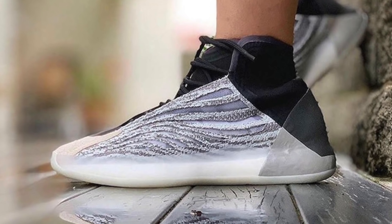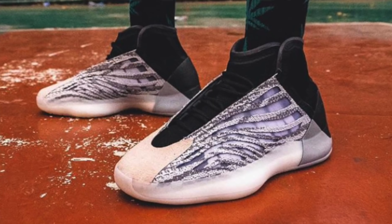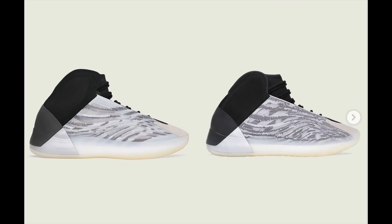This is the second colorway of the Yeezy QNTM — the first colorway dropped back in February, that was the Quantum colorway. The QNTM is the lifestyle version of the shoe; there is also the Yeezy Basketball version. To my knowledge I can't really tell the differences just from pictures, except that the QNTM seems to have a lot more stripes on the shoe compared to the basketball version.